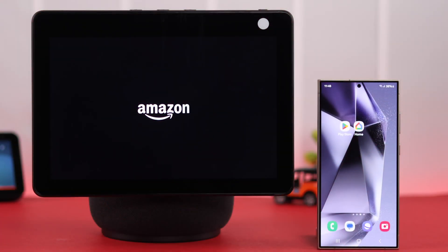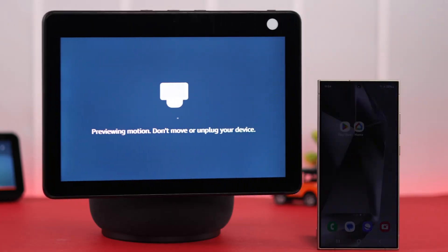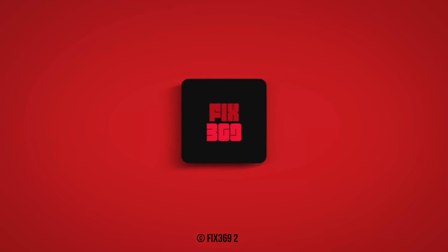After deregistering, your device will hard reset and eventually land on the language selection screen. All you have to do is set up your device again. That's how you can solve the issue when your Echo Show is stuck on the Amazon logo. Hope this video was helpful — thank you for watching.